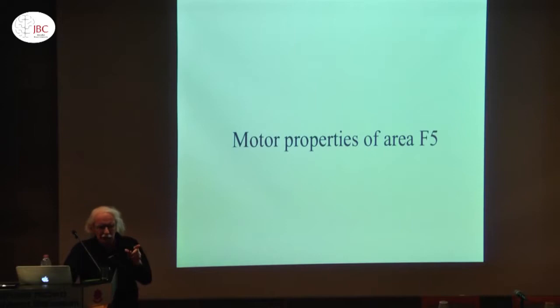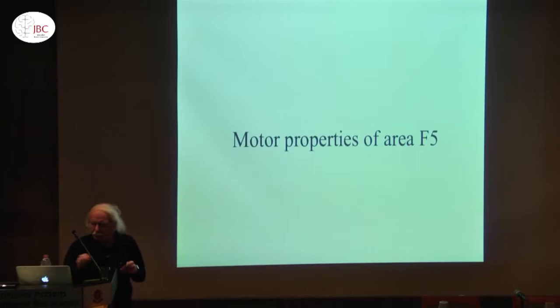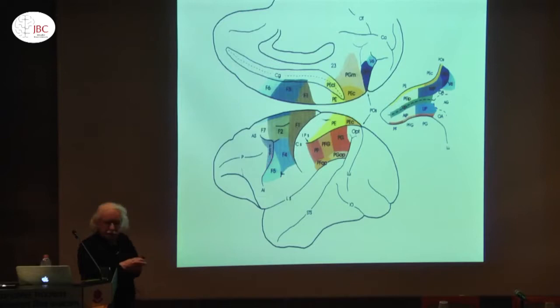Even more, I like the work of Lettvin and Maturana, who used an ethological approach. So our approach was ethological. We played with the monkey. We tried to understand what each neuron does. We found many interesting aspects. The first — that's purely motor — is a neuron recorded from area F5. Area F5 is the ventral premotor cortex, and most of my talk will be about this area.